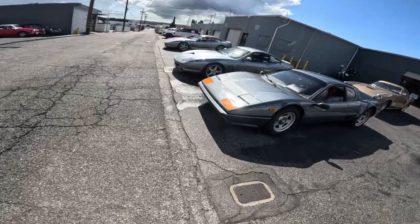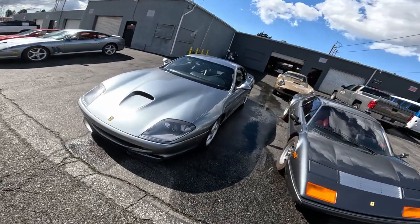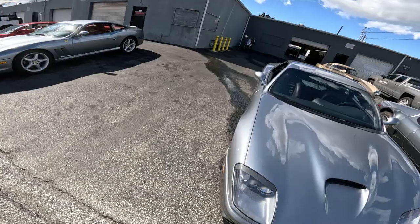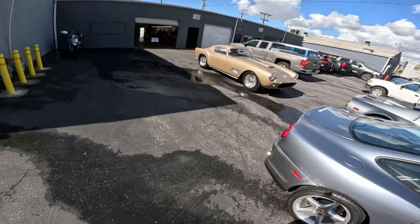Look at the Ferrari, another Ferrari, an older Ferrari. I don't know what year that one is. Never seen a Ferrari that color.